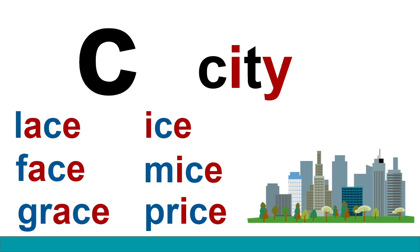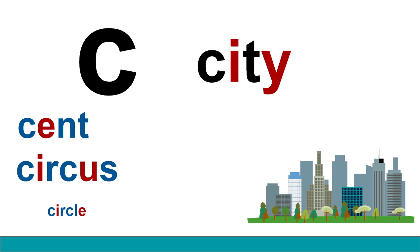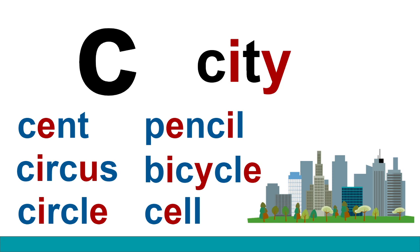I think there are some more words that we should read that have the sound S in city. Are you going to read them with me? Give it a try! Scent. Circus. Circle. Pencil. Bicycle. Cell.